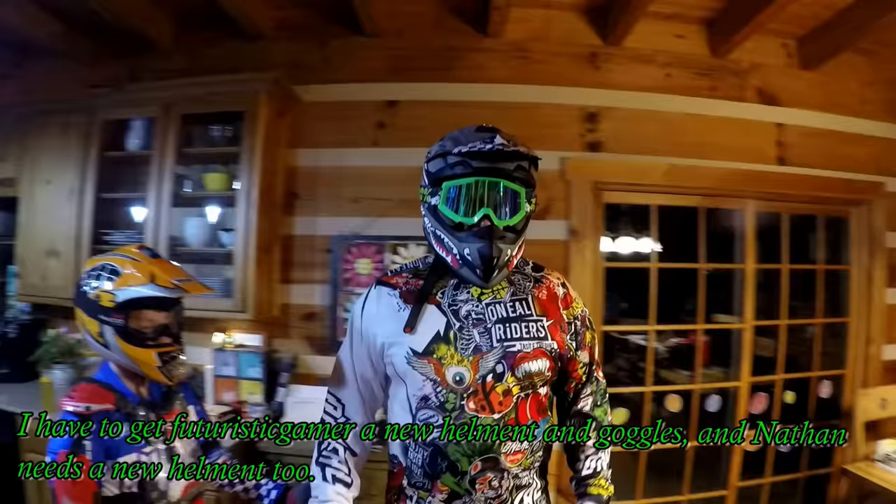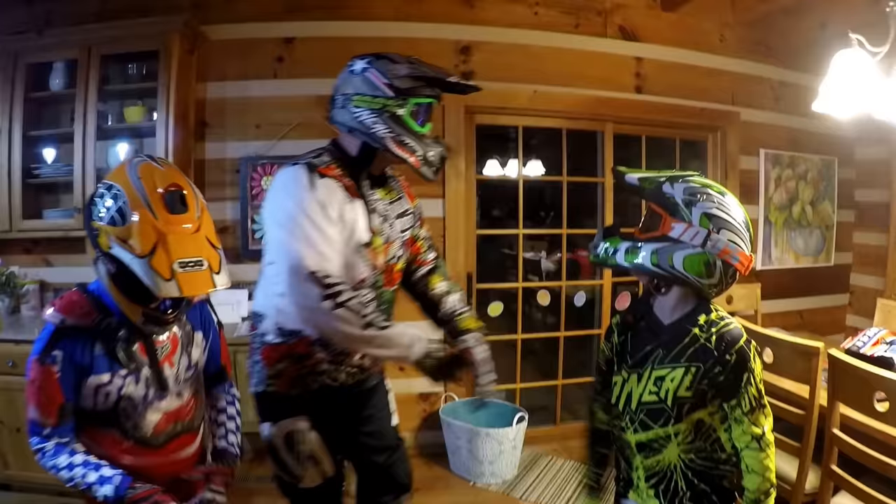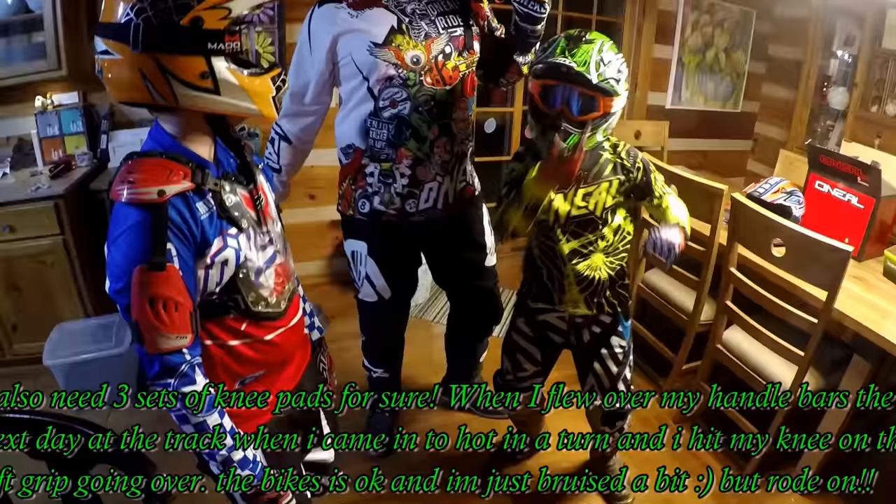I look the coolest! He said 'I gotta admit, I look the coolest.' Anyway, there you have it folks — that's our gear. Thanks for watching this little video. We're going to the track tomorrow, so let's see if this gear doesn't have to be utilized too much. Later!